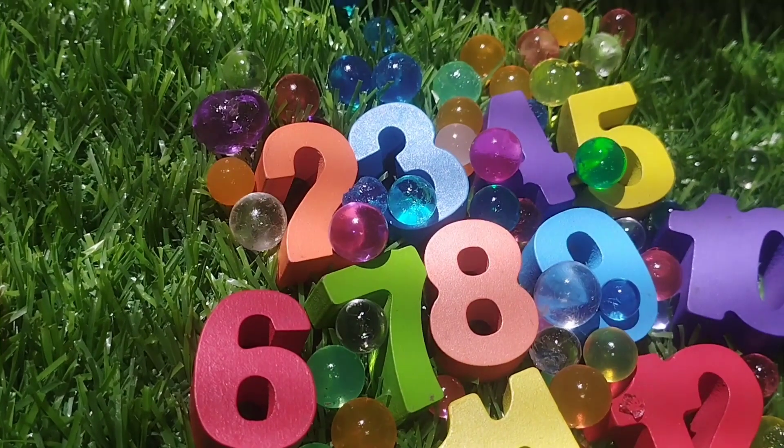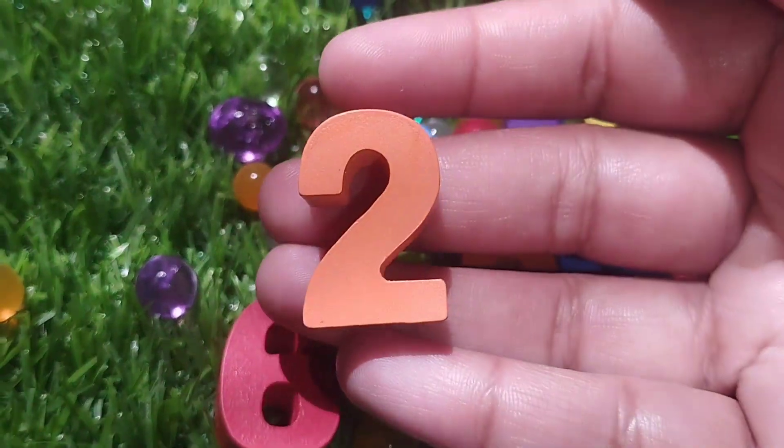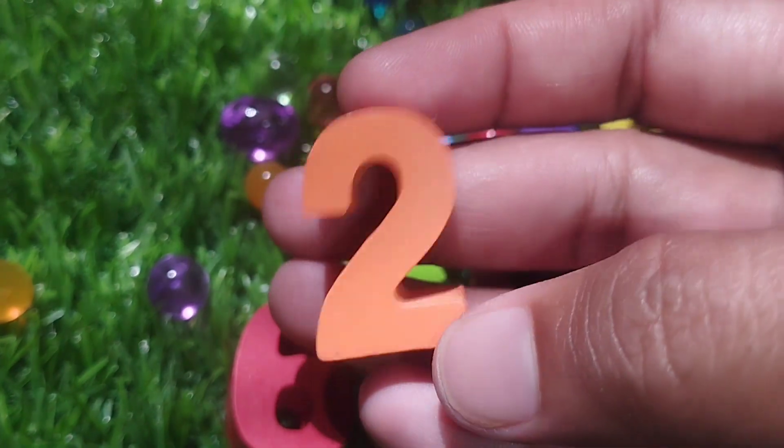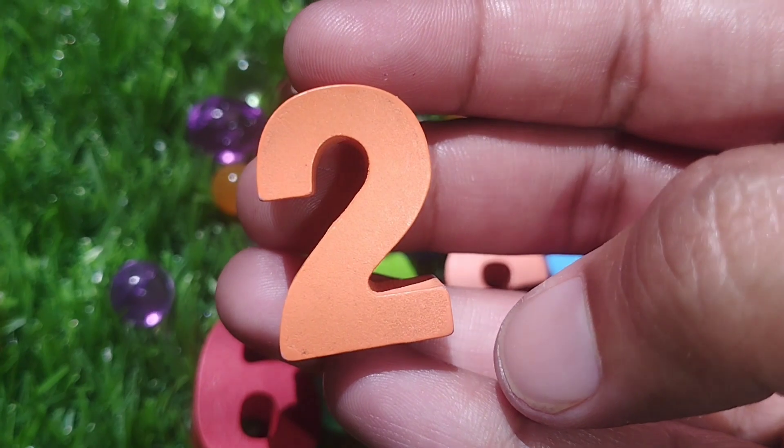The next number is number 2. This is number 2. Number 2.